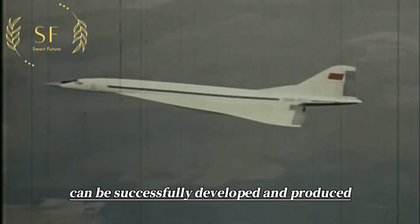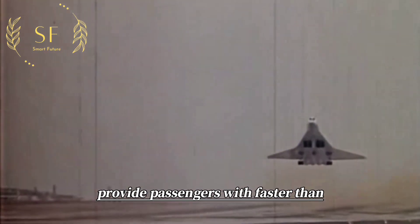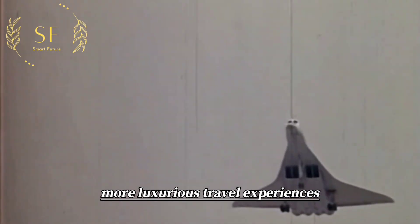If such an airplane can be successfully developed and produced, it will represent a milestone in commercial aviation and provide passengers with faster and more luxurious travel experiences.